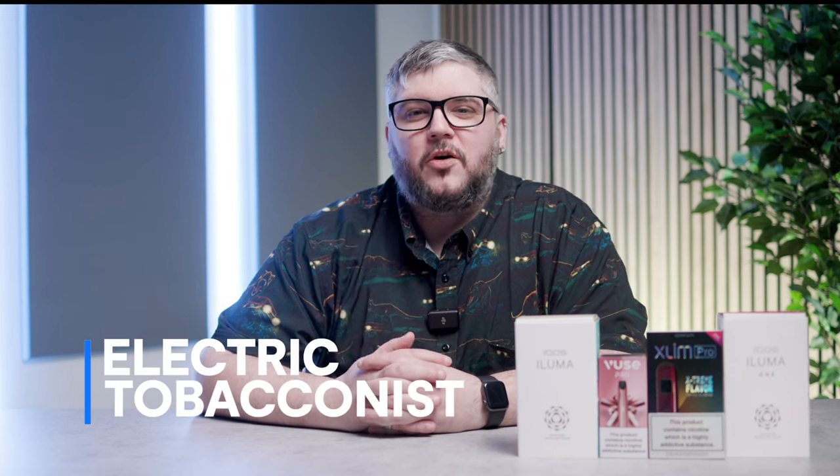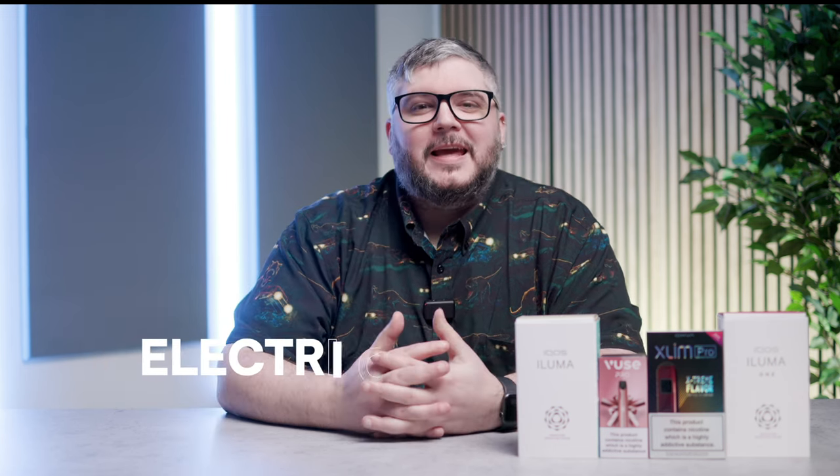Hello, welcome to the Electric Tobacconist's Guide to Giving Up Smoking. Here at ET, we understand you may have some questions. You want to stop smoking, but there are so many choices, and you don't want to fall back into old habits. So, which is right for you? Let's go over the different types of smoking alternatives.